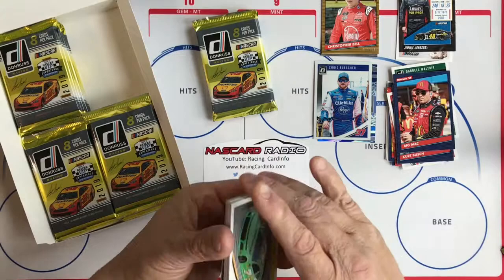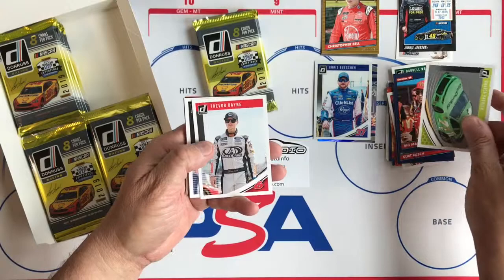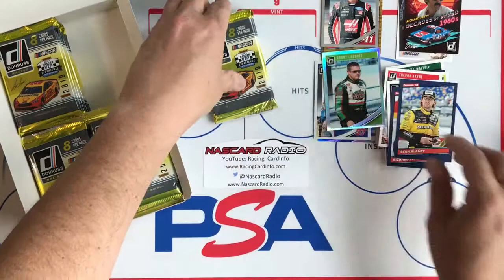All we do at NASCAR Radio and Racing Card Info is NASCAR trading cards. The podcast is weekly with myself and Jason from Steel City Collectibles. Trevor Bayne, Kyle Larson, Richard Petty, Ryan Blaney — those are the base cards. Kurt Busch Silver with no number on it. Decades of Speed insert. And then we have a Bobby Labonte Prism Optic.